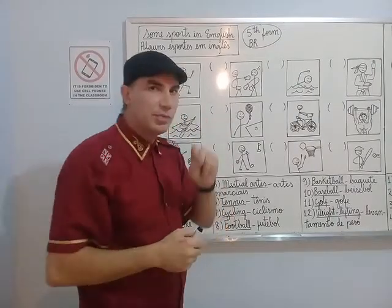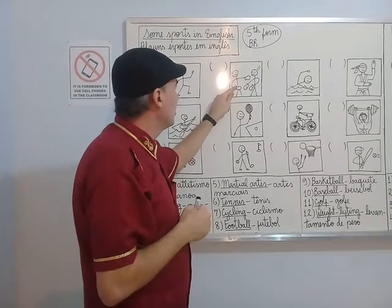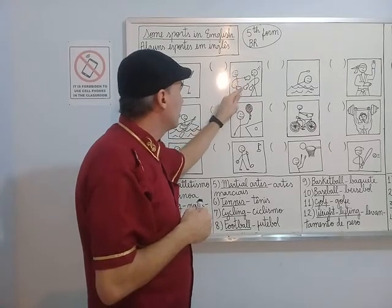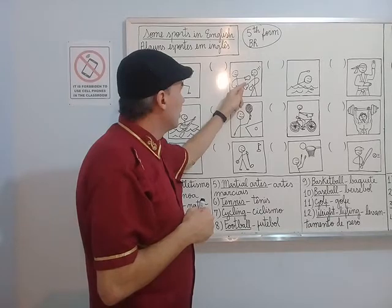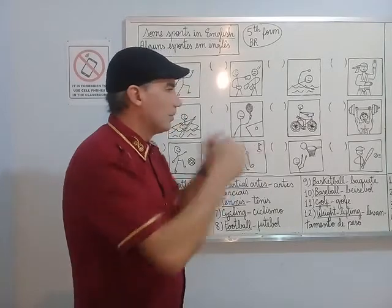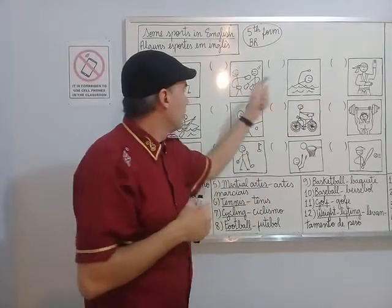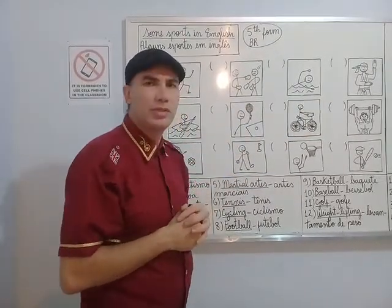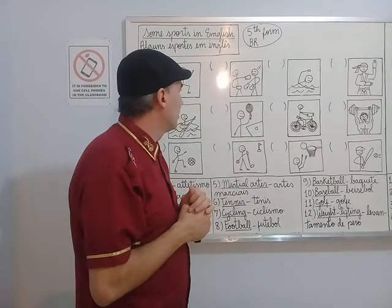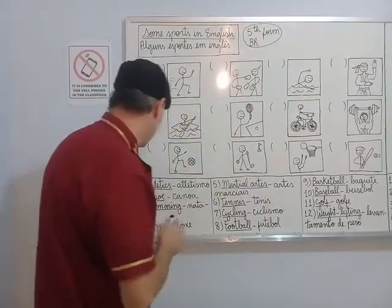Now look at this second sport. The first person is wearing gloves, a pair of gloves. And the other is also wearing a pair of gloves. He punched the face of the opponent. A punch with the left hand. This is boxing. Number four.